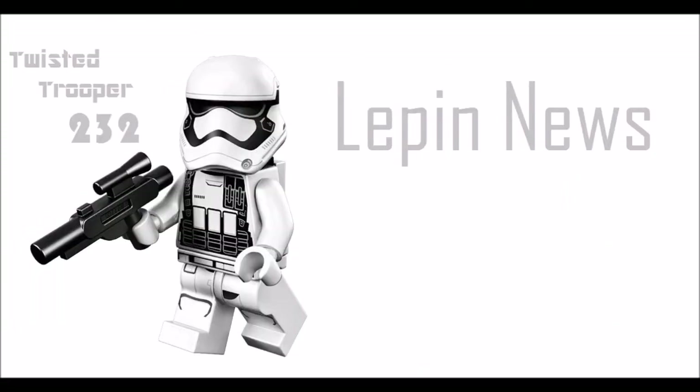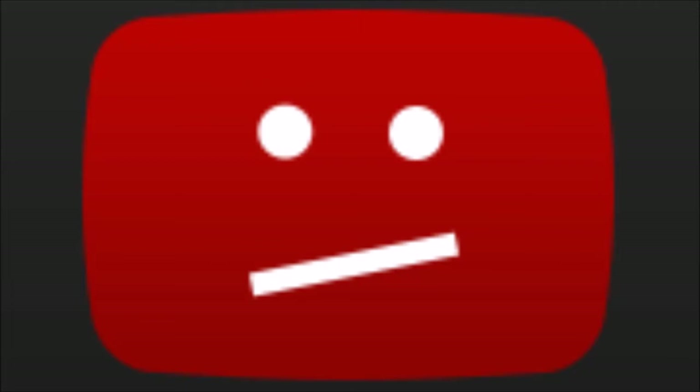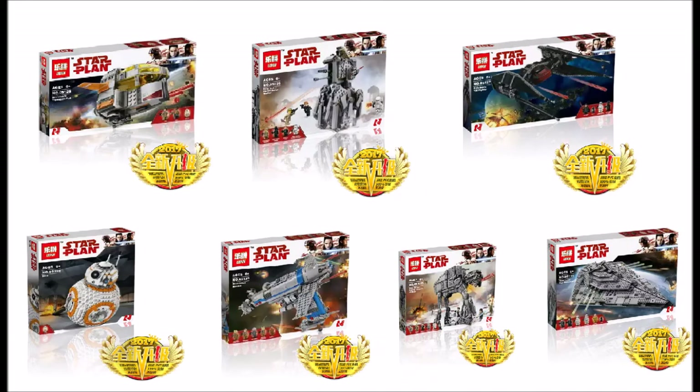Hey guys, it's your host Stu, and today I'm going to be expressing my thoughts on the Lepin Lego Star Wars The Last Jedi sets. Before I start the video, just to be clear, if anyone from Lego or Disney wants me to take down my video, I will take it down if you ask politely — just don't copyright strike me.